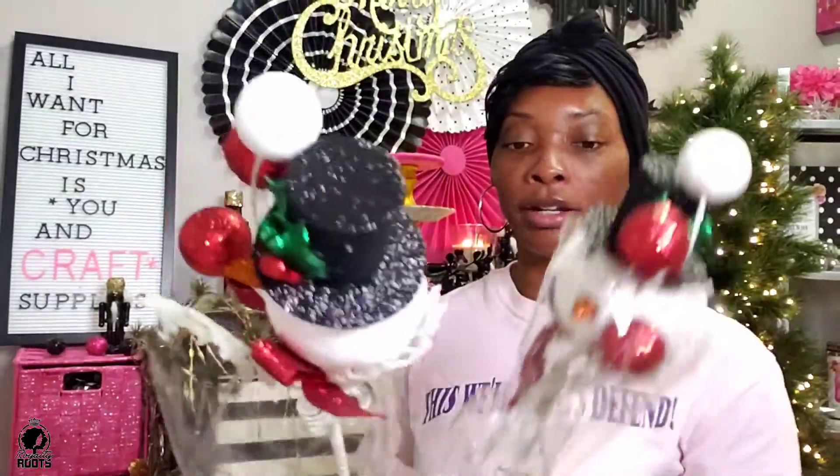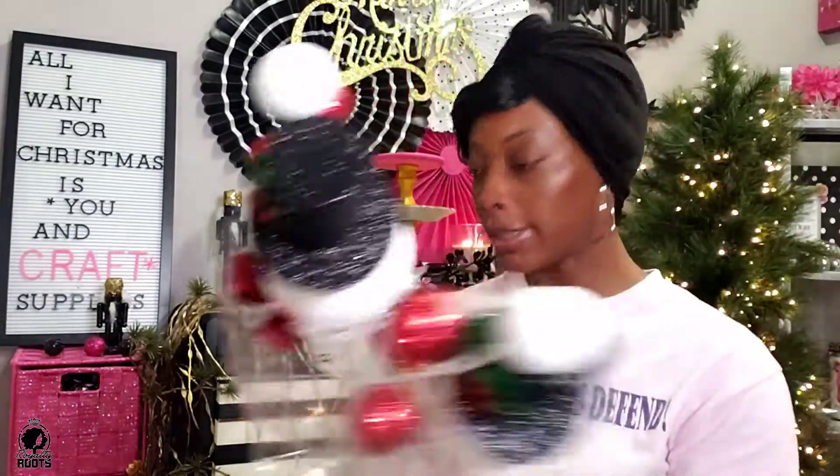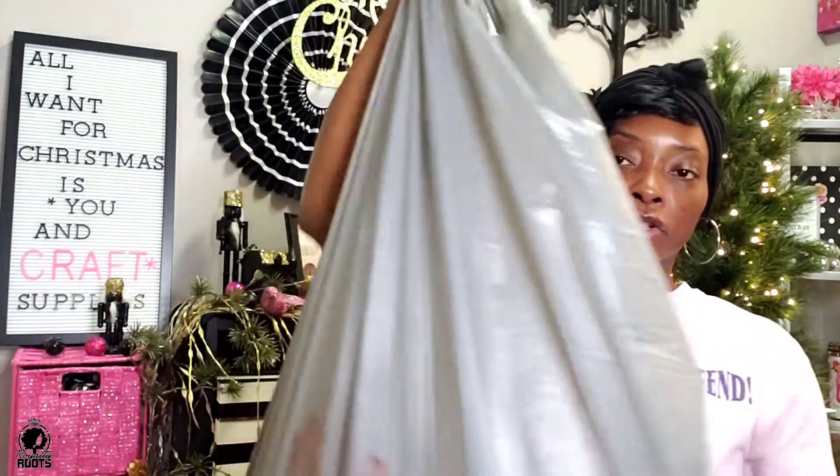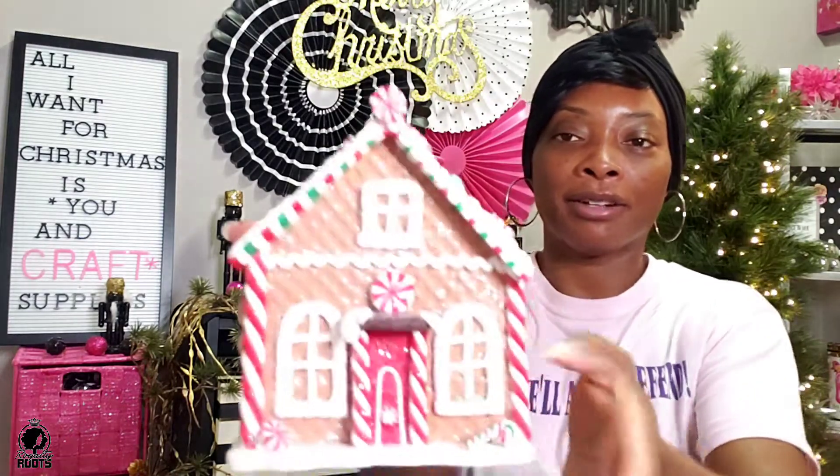And of course the gingerbread — gingerbread candy cane, whichever one you want to call it. I'm trying to transform it to a gingerbread theme, and most of it is ribbon. I'm trying to move stuff out the way so I can sit it up here. But here is a gingerbread house — really cute, super cute!